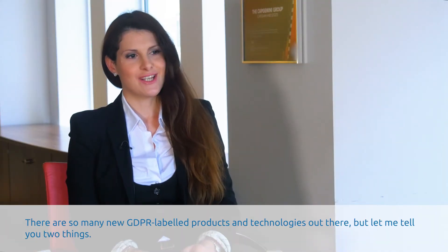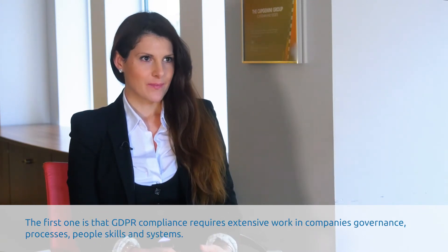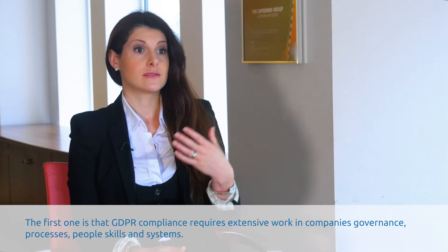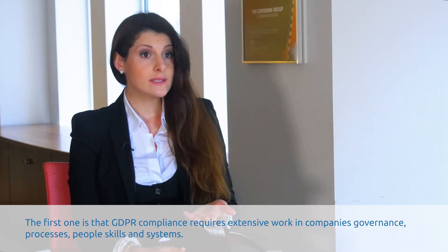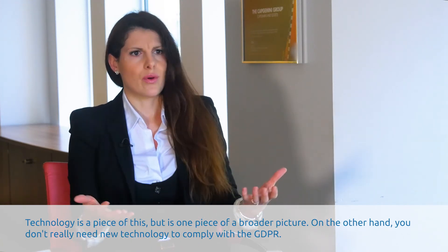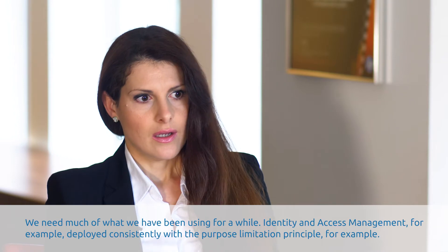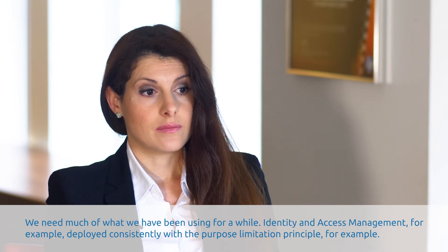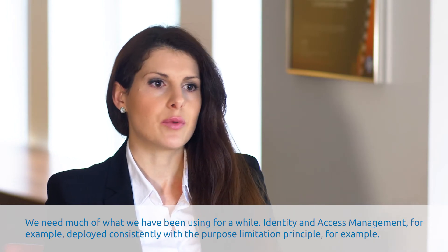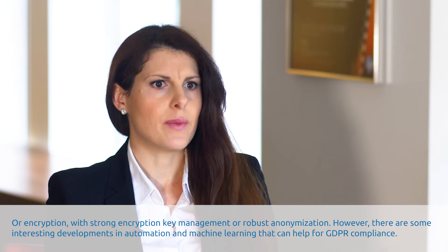There are so many new GDPR-level products and technologies out there, but let me tell you two things. The first one is that GDPR compliance requires extensive work in companies' governance, processes, people skills, and systems. Technology is a piece of this, but is one piece of a broader picture. On the other hand, you don't really need new technology to comply with GDPR. We need much of what we have been using for a while — identity and access management, for example, deployed consistently with the purpose limitation principle, or encryption with strong encryption key management, or robust anonymization.